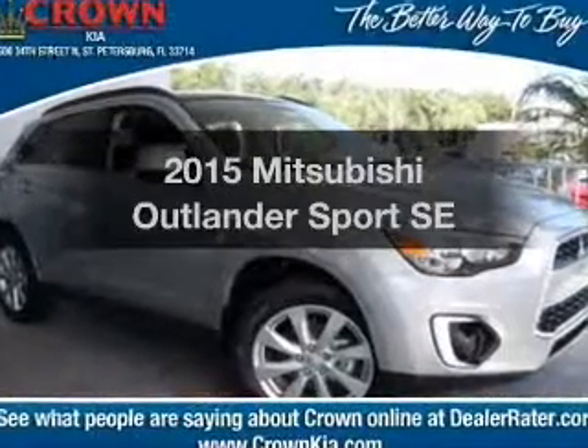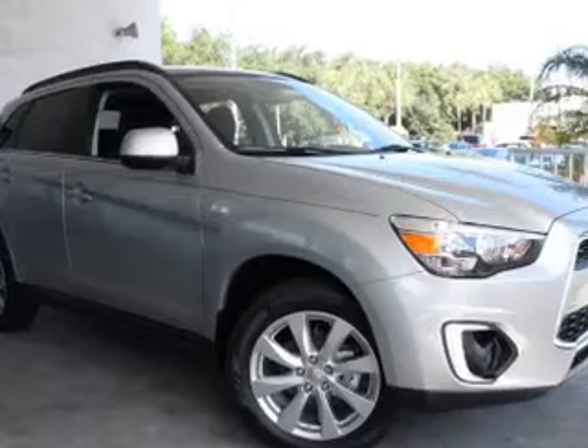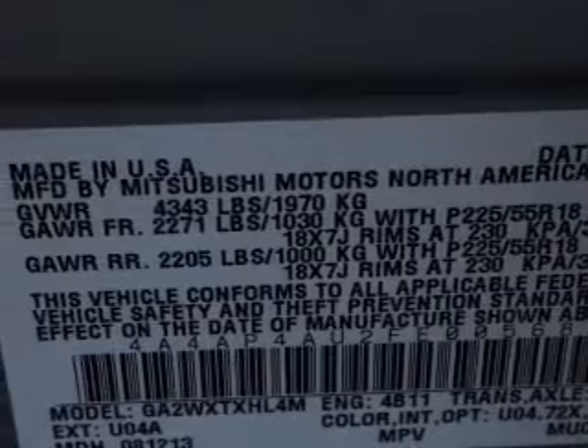Everything you need under one roof with this great vehicle, featuring an efficient four-cylinder engine. The powertrain includes front-wheel drive driven by an automatic transmission. Premium wheels lend a distinctive appearance.